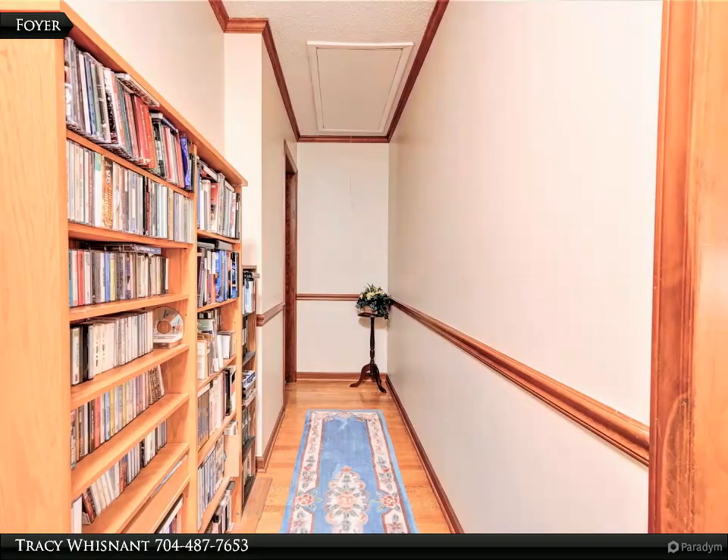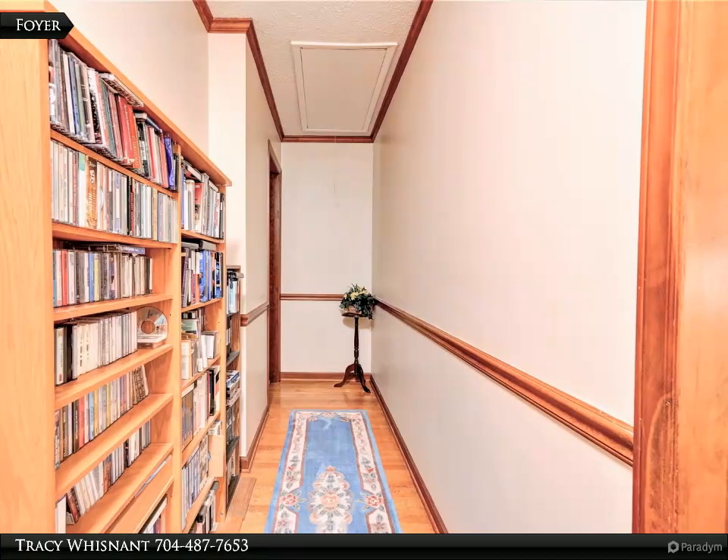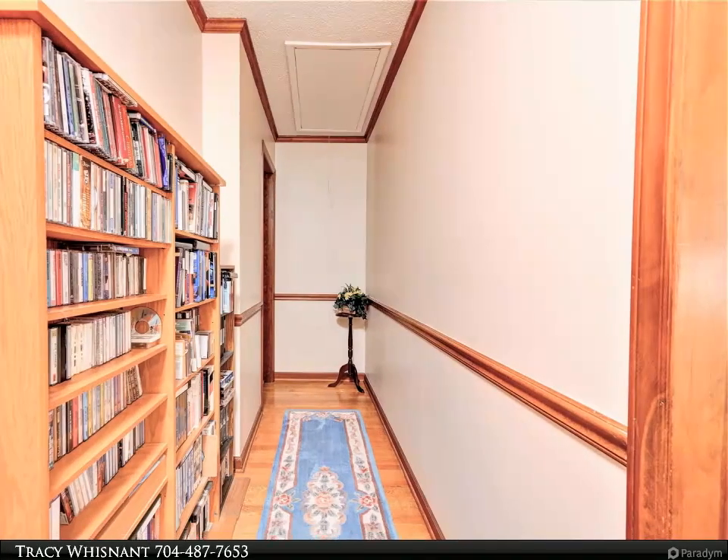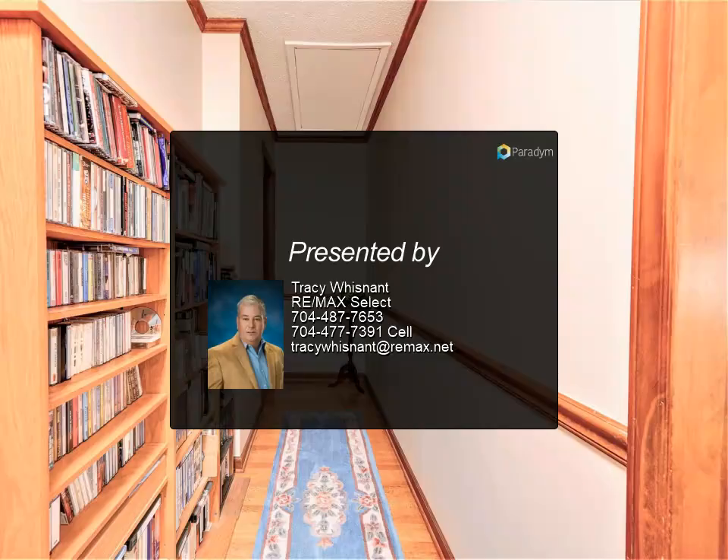There is an oversized attached double garage with plenty of space for storage. There is also a single basement garage and workshop with an attached workbench on the rear of the home. The detached storage building remains. This gorgeous home is a must-see.